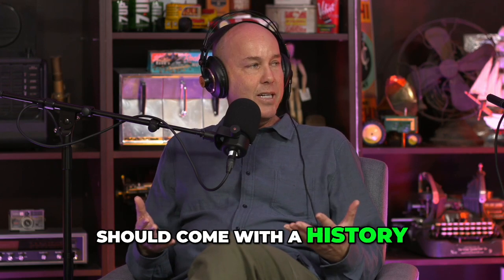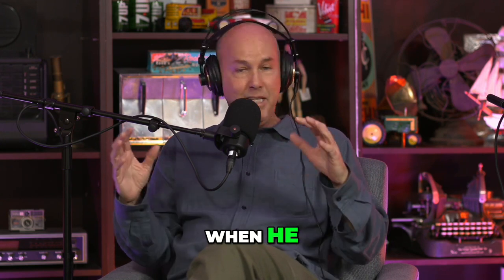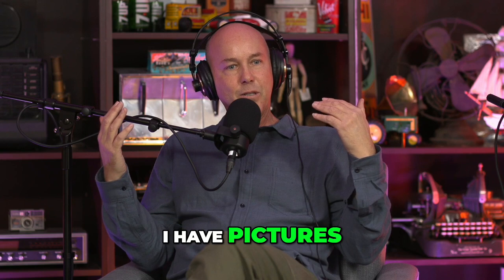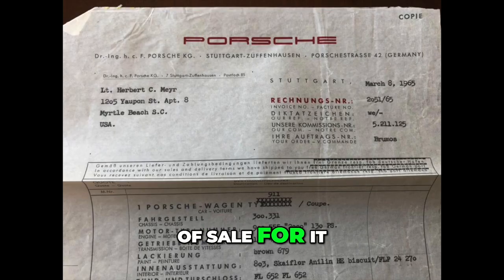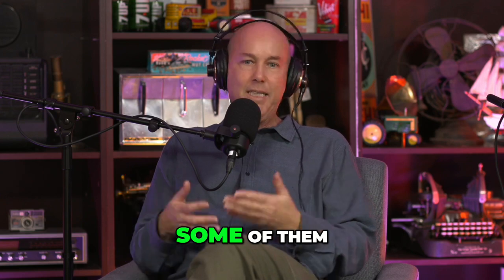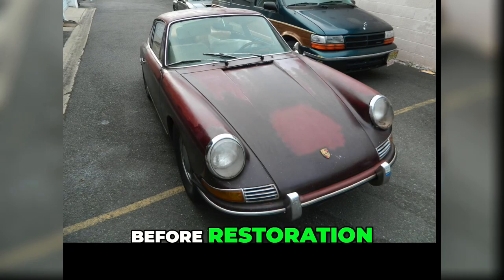The car came with all its history. I have original pictures — Polaroids from when it left the factory, when the original owner, Lieutenant Meyer, left the factory in it. I have pictures of it when it was shipped to the U.S., the bill of sale, and all the restoration pictures, which I brought in today so you can see some of them. There are tons of them, so everything's been authenticated — the way it looked before restoration to what it is now.